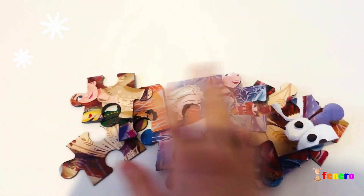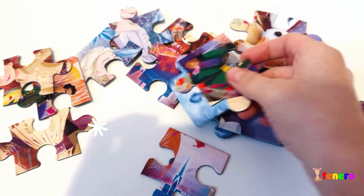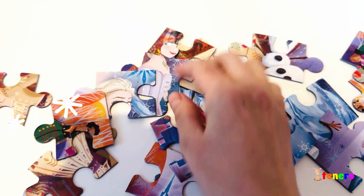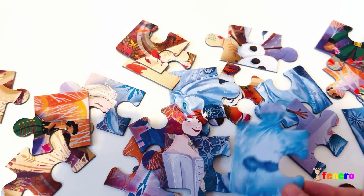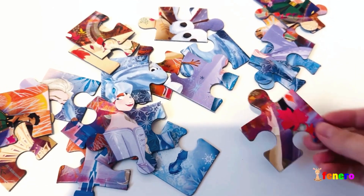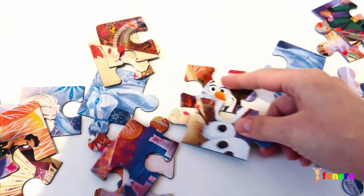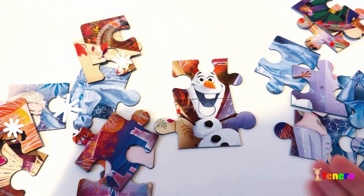Hi everyone, let's make a new puzzle today! I wonder what this puzzle is about. I see some snow, some ice — I said ice twice! This one is from snow, ice, and these are eyes that you can see. Oh, another ice piece! I think this is a snowman. Do you know what this snowman's name is? I think it's Olaf!